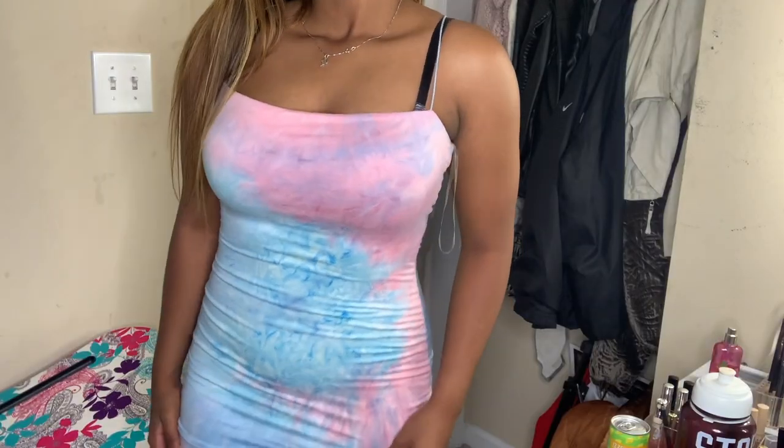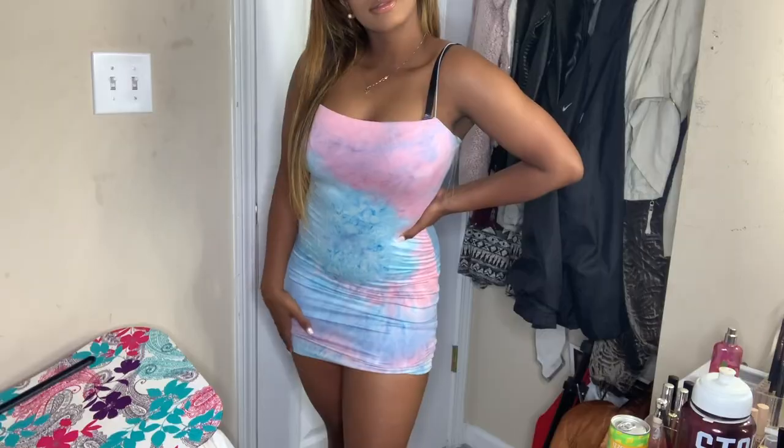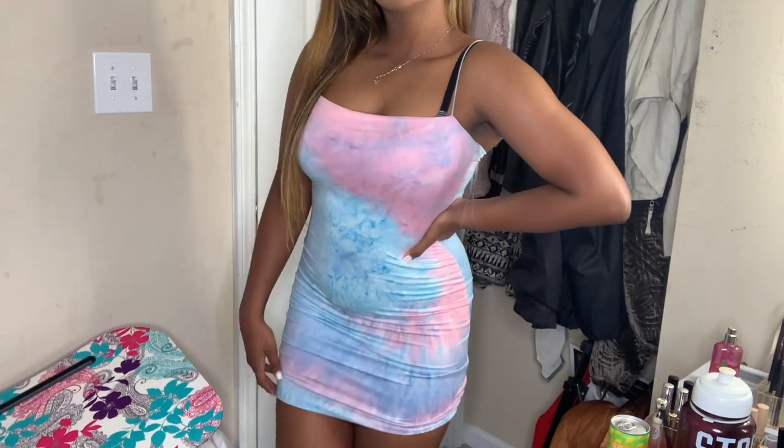The next item from Honey Bum was this tie-dye spaghetti strap bodycon dress. It was all over their Instagram and I had high expectations, but my expectations just weren't met. I feel like I could have gotten it from Forever 21. If you haven't been doing your sit-ups and you've been sitting down eating ice cream — calling myself out — this just won't look good on you. It was not my favorite at all.